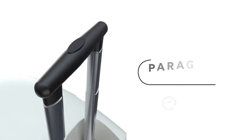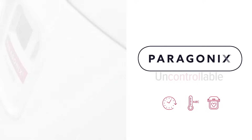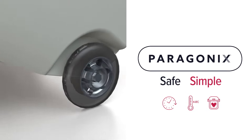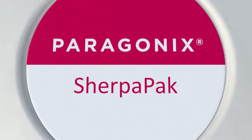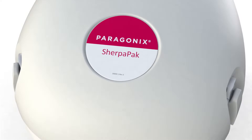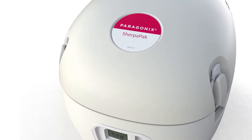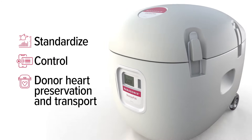At Paragonics Technologies, we're giving you control over the previously uncontrollable with a safe and simple way to transport donor hearts. Introducing the Paragonics SherpaPak Cardiac Transport System, an FDA-cleared cold storage device intended to standardize and control donor heart preservation and transport.